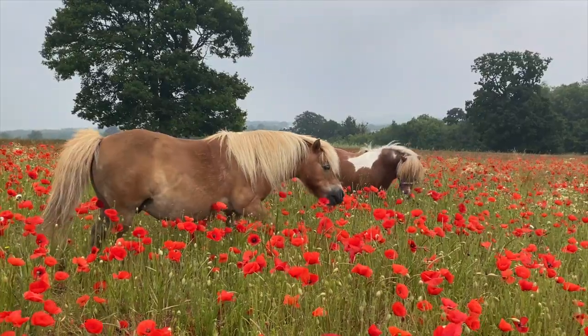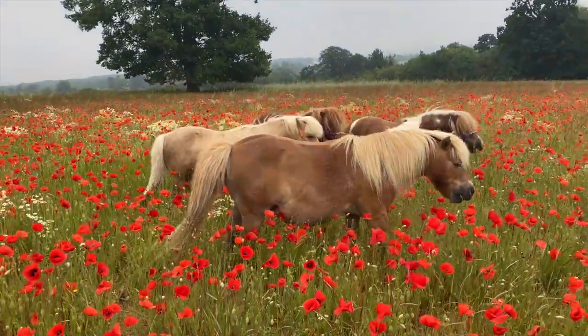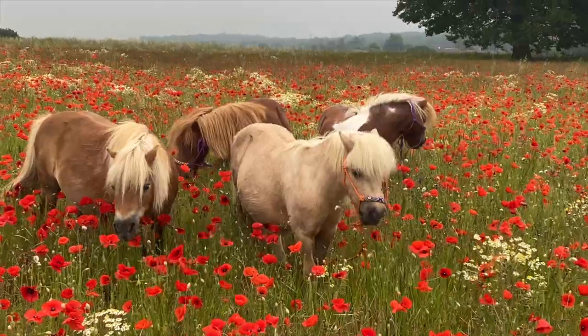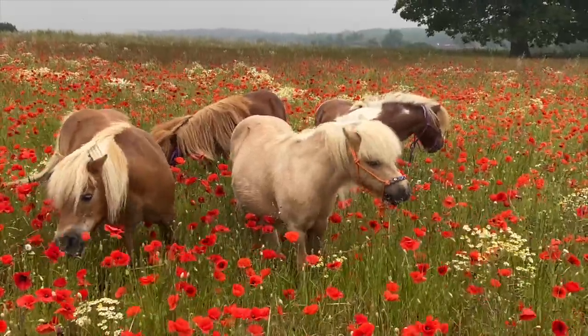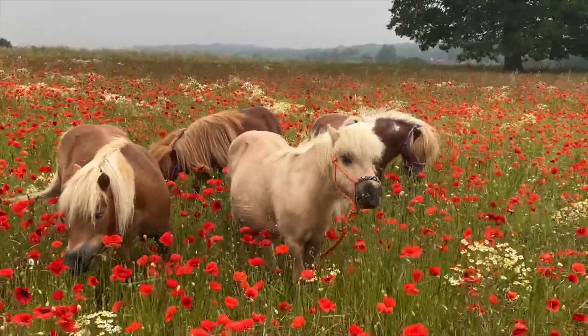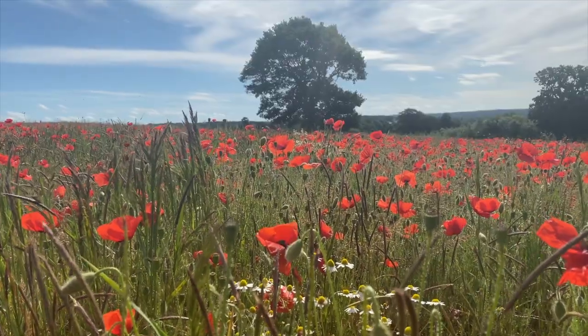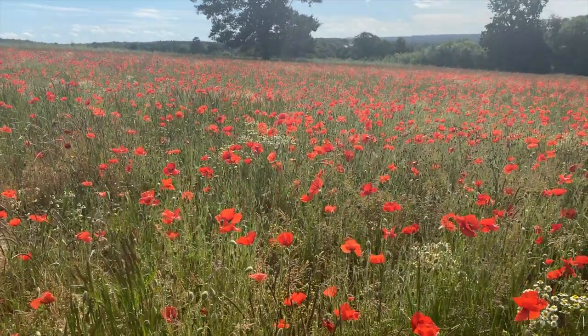Now I wonder how many Shetland ponies you can see here? I can see Creme Brulee and Honeybee, Simba, and it looks like Dinky's come to join in too! Best friends all together having such a wonderful time in the poppy field. It's so beautiful and magical, and we're so grateful that nature shows us all these wonderful things.